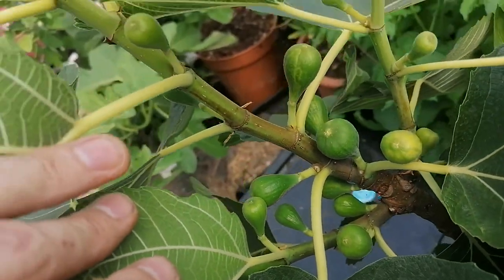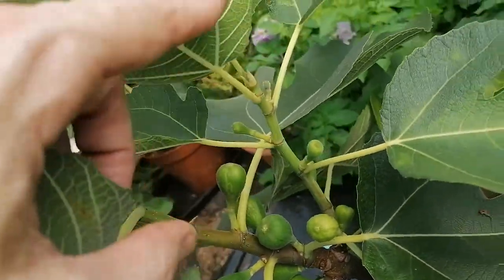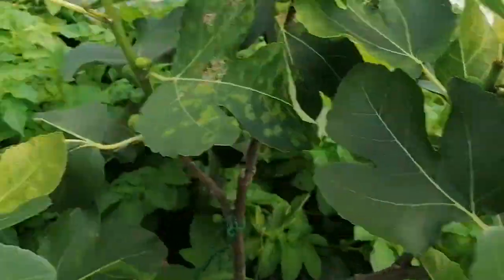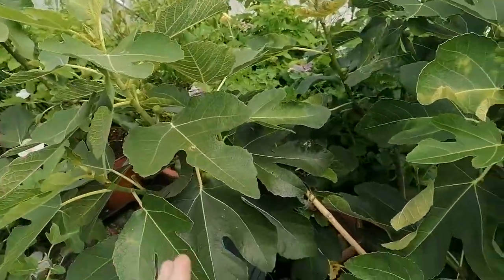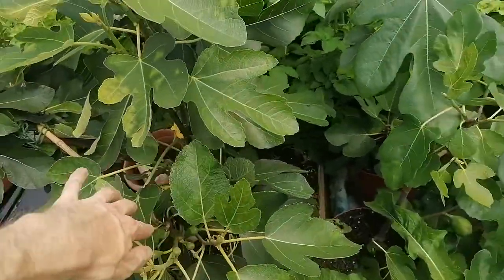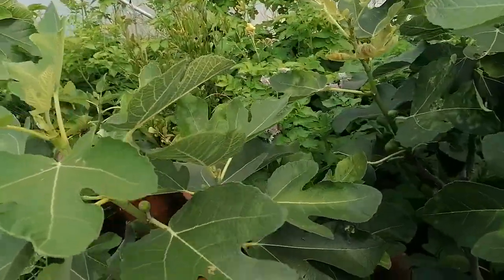Figs on steroids — check it out folks. Look at the production on this tree here; basically every single node on this tree has a fig on it, and every single branch, of which there are quite a few. This variety is called Home Base Unknown — it's a named variety but I don't know what it is. I've asked on the forums but haven't found out. The reason I'm showing you this is that certain fig varieties readily produce figs really early in the season, and this is one of them.